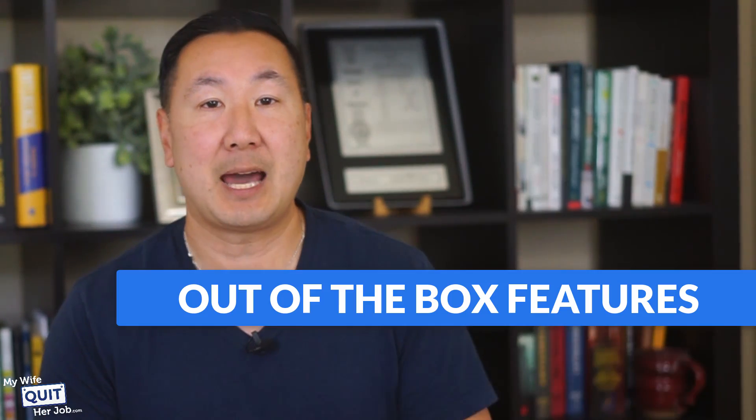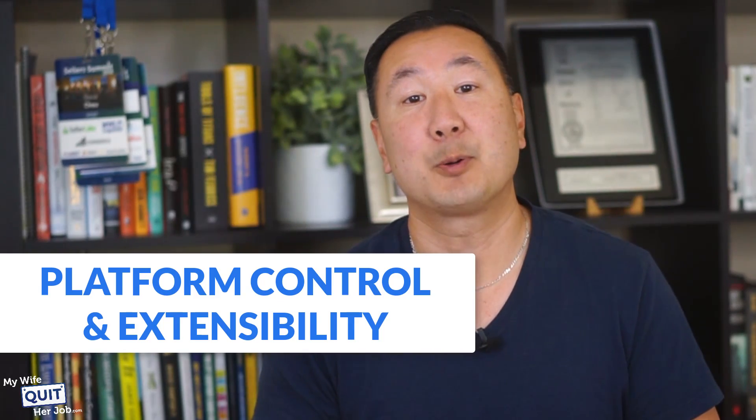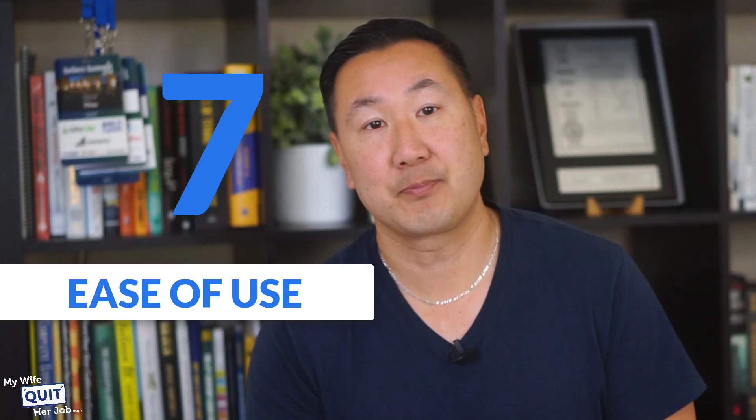Here's how I rate Shift4Shop on a scale of 1 to 10, where 10 is the best. Startup costs: 9. Out-of-the-box features: 8. Third-party support: 5. Platform control and extensibility: 5. Ease of use: 7. Now if you live in the United States, it's pretty much a no-brainer to sign up for Shift4Shop.